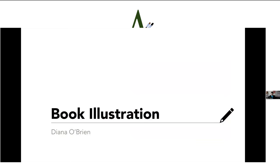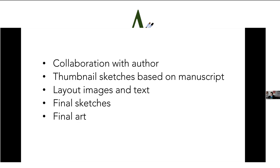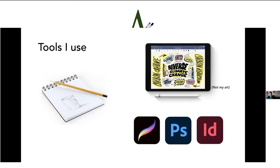Book illustration is something I have always wanted to do since I was very young. I have hundreds of children's books I started collecting before I had kids. I love children's book illustration because of the narrative — visual narratives are fascinating to me. The tools I use are the same: pad and pencil, iPad and Apple Pencil, and I use Procreate, Photoshop, and InDesign — two Adobe products.